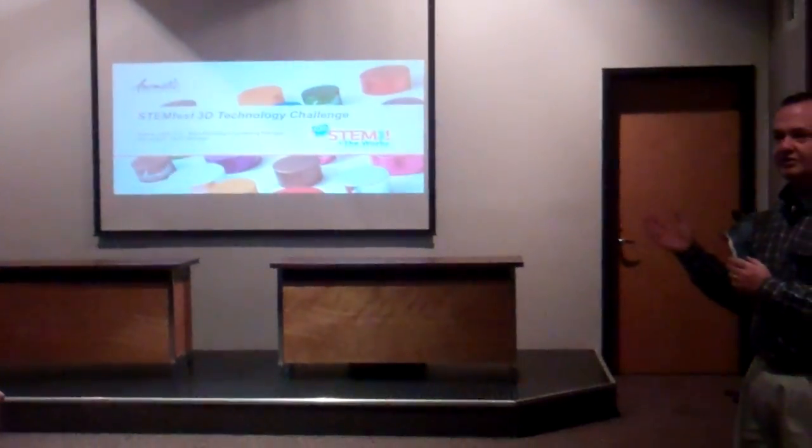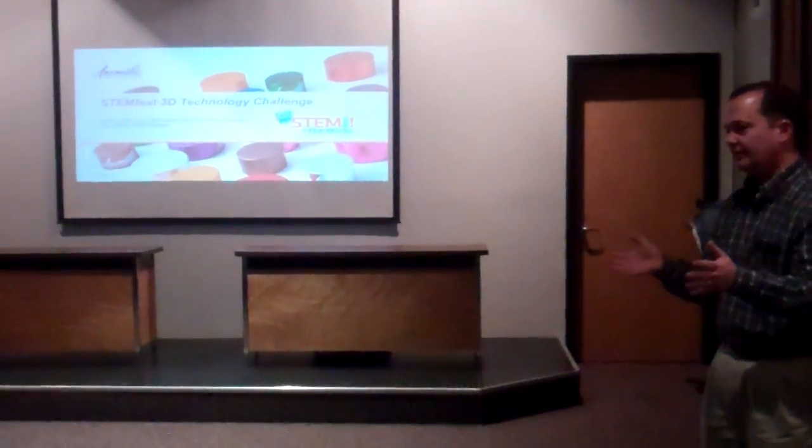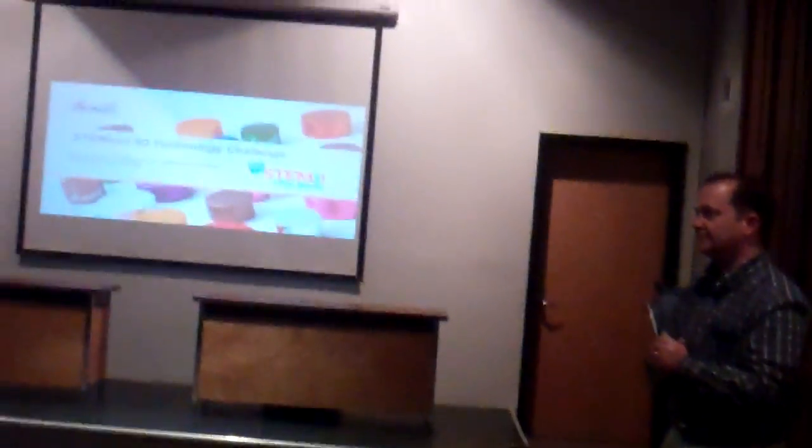We're going to go through a presentation, talk a little bit about the company, and then get into some good detail on what this project is all about and what your expectations are.